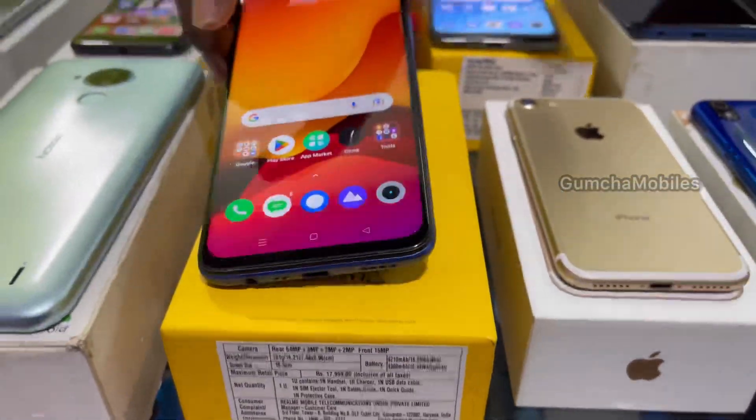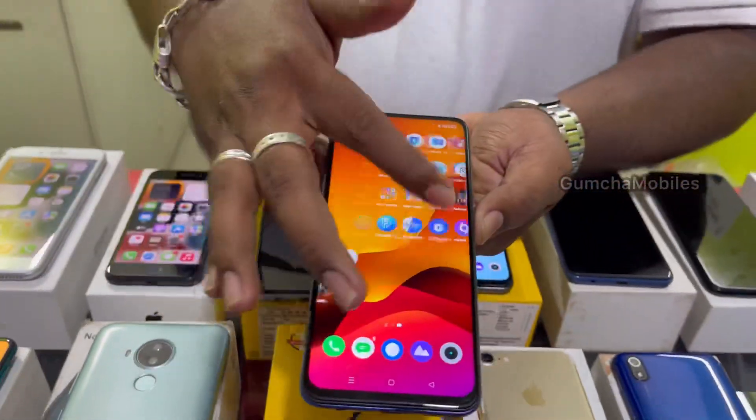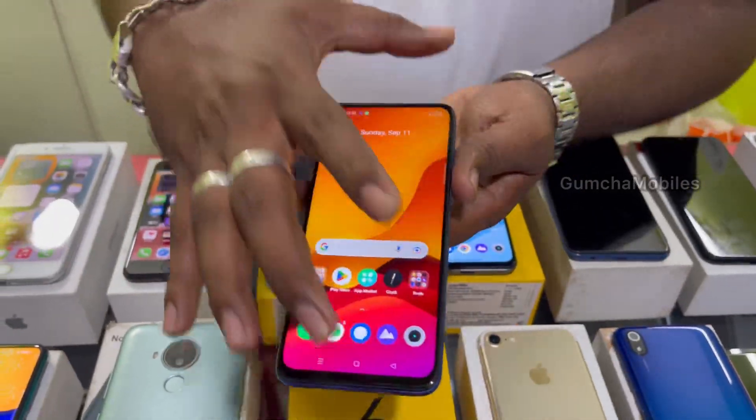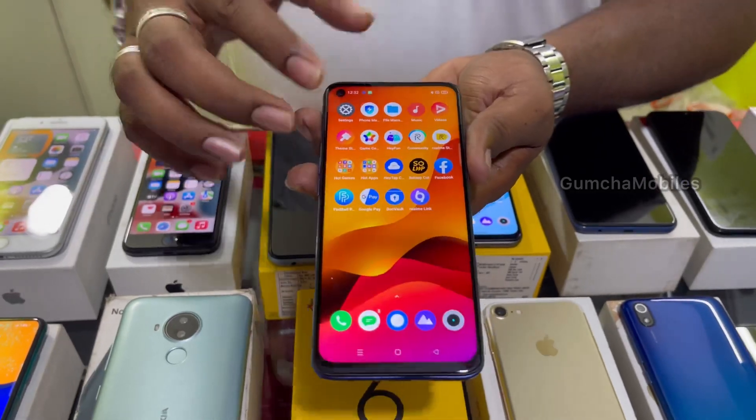Next model is Realme 6. 6GB RAM, 64GB inbuilt, full kit box, neat condition, box and original charger included. Price is ₹8,000 final.